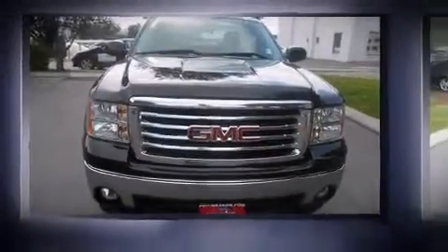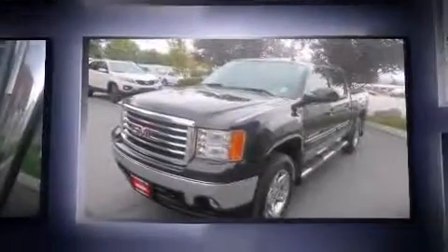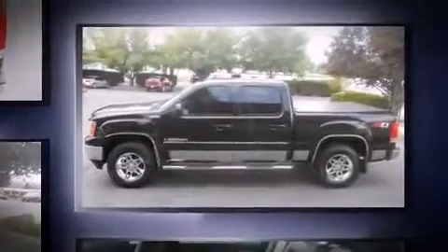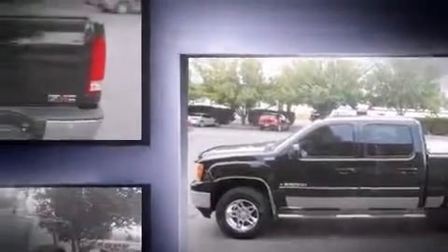Here's a great deal on a 2008 GMC Sierra 1500. This four-door, six-passenger truck still has fewer than 70,000 miles. Smooth gear shifts are achieved thanks to the powerful eight-cylinder engine, and for added security, dynamic stability control supplements the drivetrain.